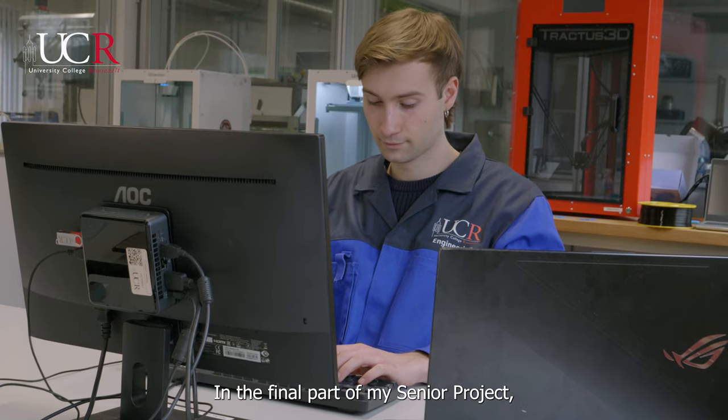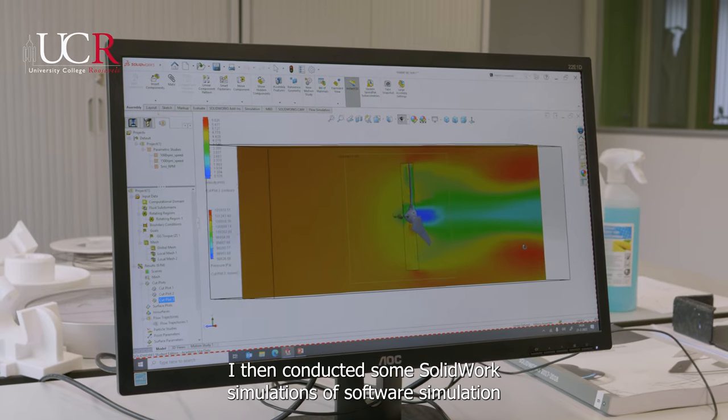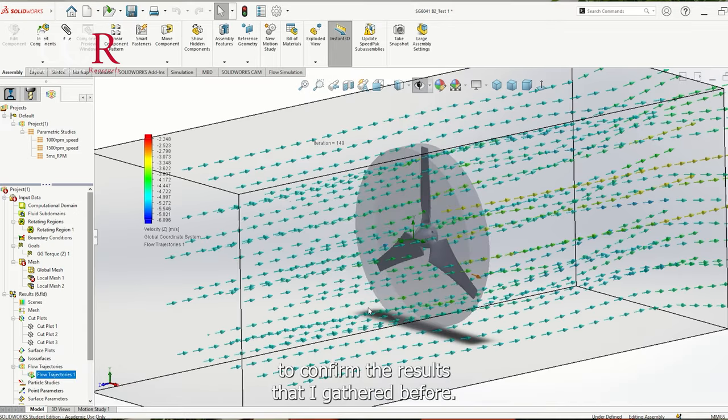In the final part of my senior project, I conducted SOLIDWORKS simulations to confirm the results that I had gathered before.